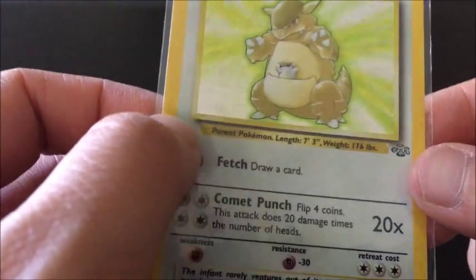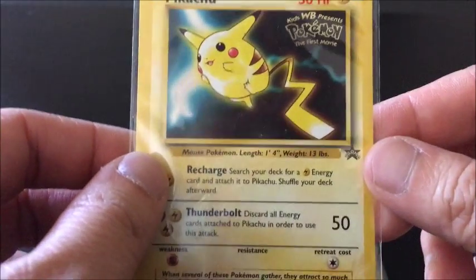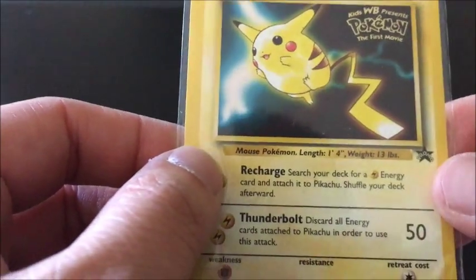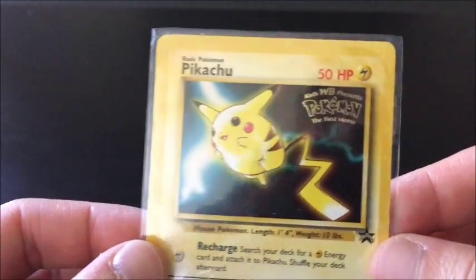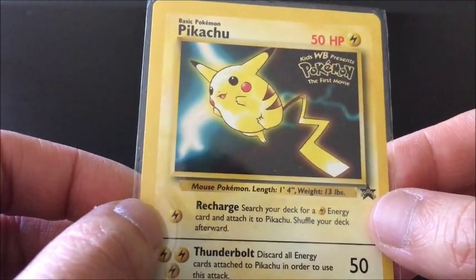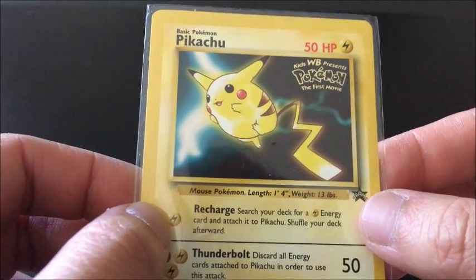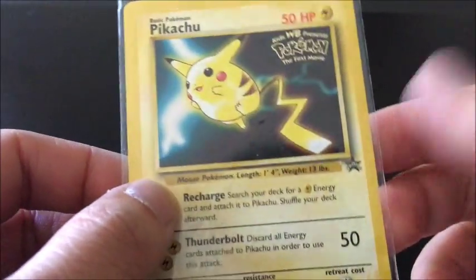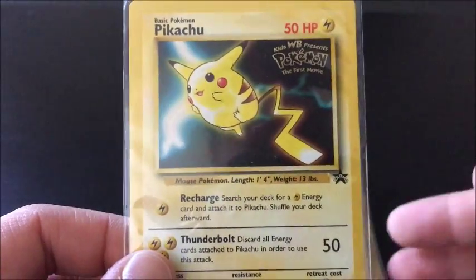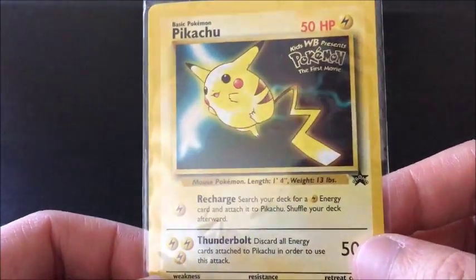Kangaskhan again. I've got this Pikachu promo card that you got when the first Pokemon movie came out, back in the early 2000s — around 2005 — when Pokemon was pretty much a craze going everywhere. They released the movie and also released promo cards which you collected when you bought a ticket to the movie. I've got two of these.